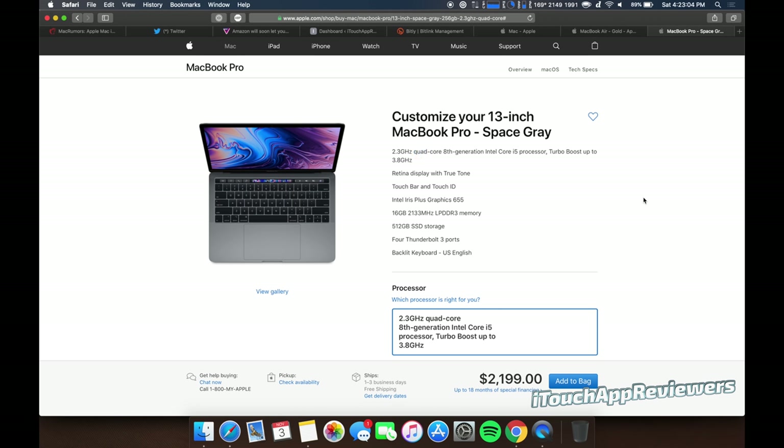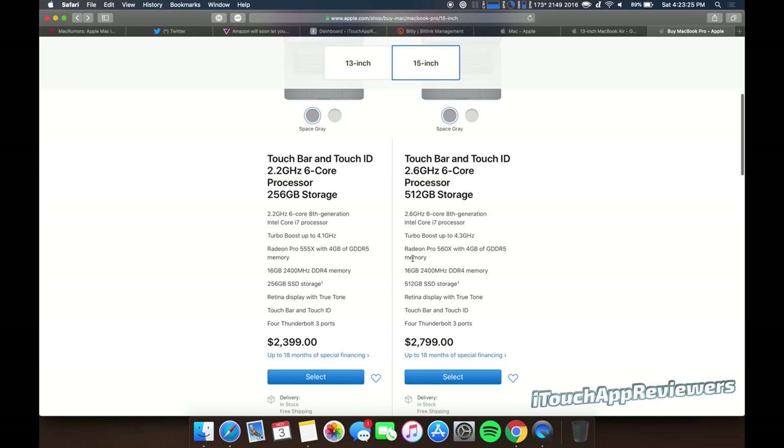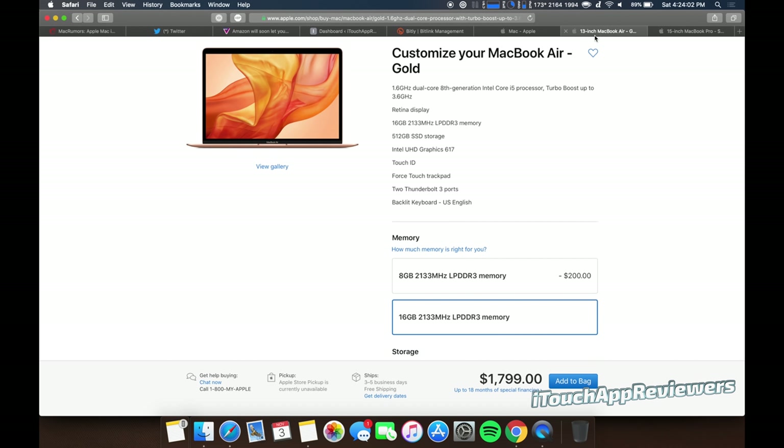Some cons for the MacBook Air: much less power, smaller screen — because you cannot go to the 15-inch model — and no Touch Bar. Most people don't care about the Touch Bar or the 15-inch, but I wanted to point those out. Now some pros for the MacBook Pro: it's much more powerful and capable, it has a bigger 15-inch screen option, and it has the Touch Bar. Some cons: it's expensive, it's slightly heavier, and you get less battery time.